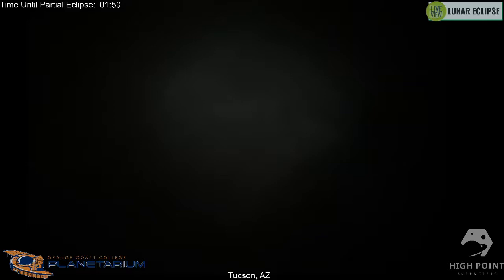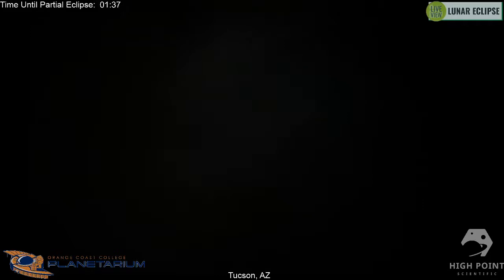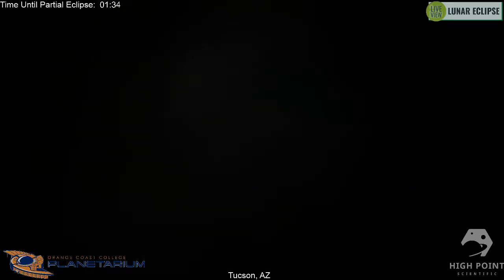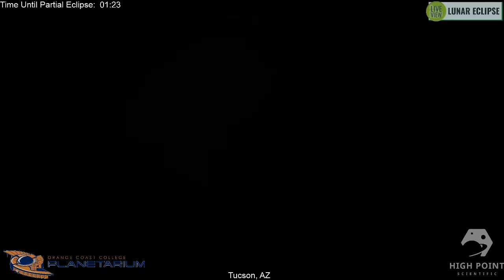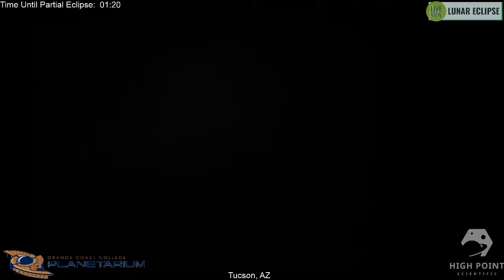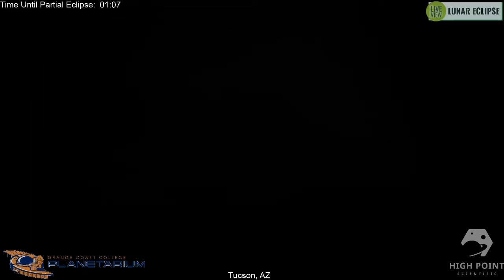The super moon gets a little blown out of proportion — it's really only about seven percent bigger width-wise than an average full moon, and about fourteen percent bigger than a micro moon, which is a full moon at apogee when the moon is furthest away. So tonight we have the total lunar eclipse, the blood moon that'll turn it red, plus the super moon when the moon is as close as it gets to us. The flower moon is simply what we call the full moon in May — each month gets a different full moon name.